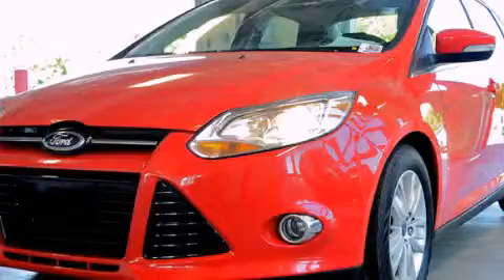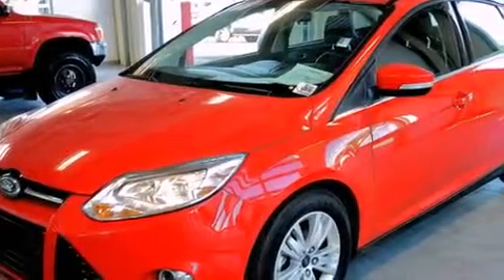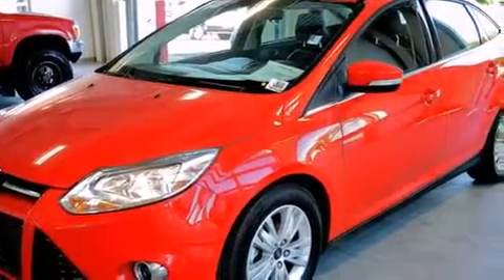This is a 2012 Ford Focus. It features a 2.0-liter four-cylinder engine and a six-speed automatic transmission.